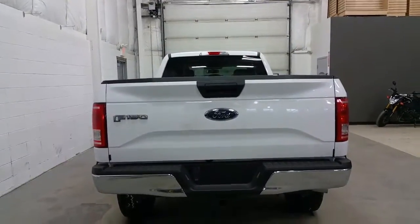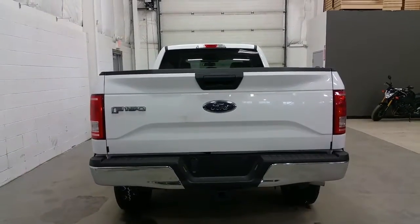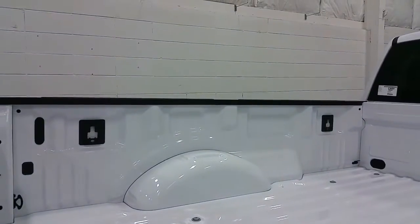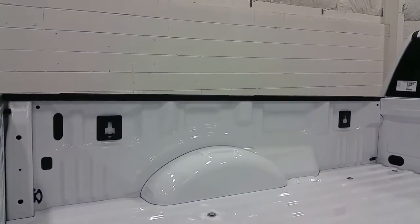At the rear of the XLT we have a chrome rear bumper and trailer towing connection with seven and four-pin electrical, and a black tailgate handle. Inside the long box we have a box-link management system and four stationary cargo tie-downs.